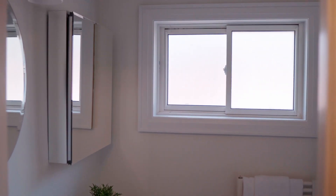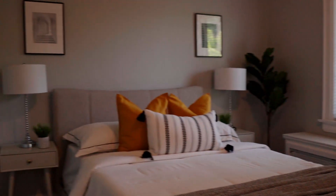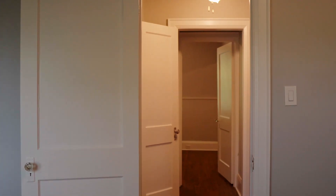This is the only bathroom on the second floor. I was told that there should be enough room to build another ensuite bathroom in the future.